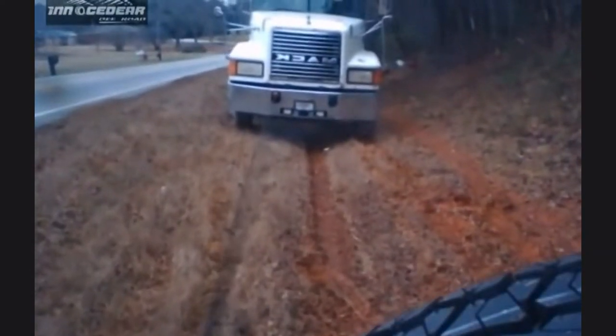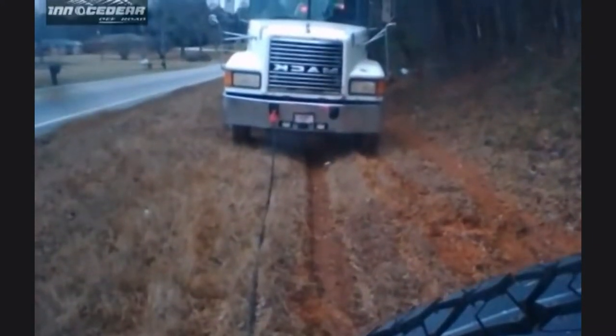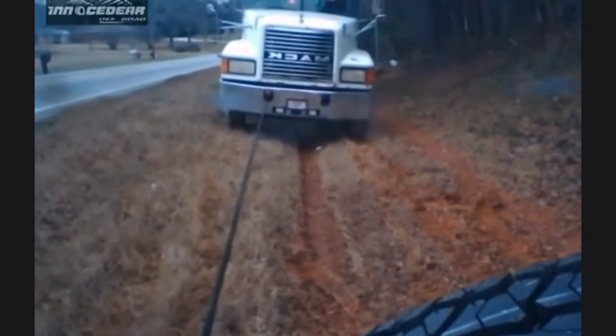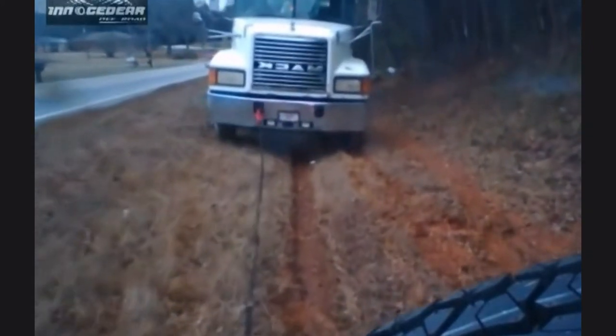When rescuing large vehicles, the rope has to withstand up to 30,000 pounds. Don't worry about which length and diameter to choose — choose Inesadir Kinetic Recovery Rope to easily rescue all kinds of vehicles.